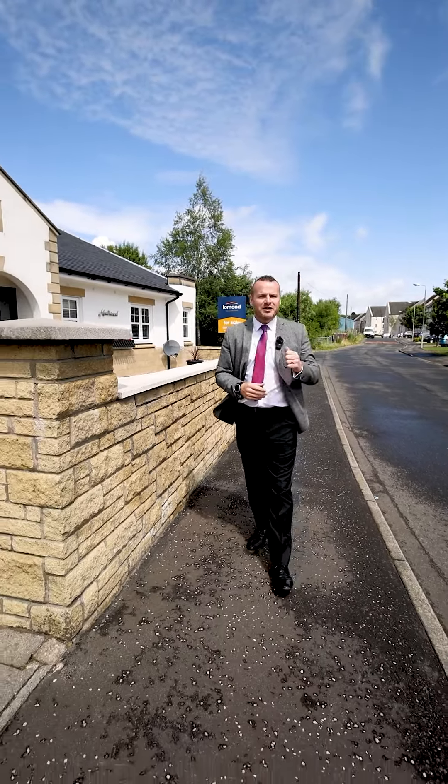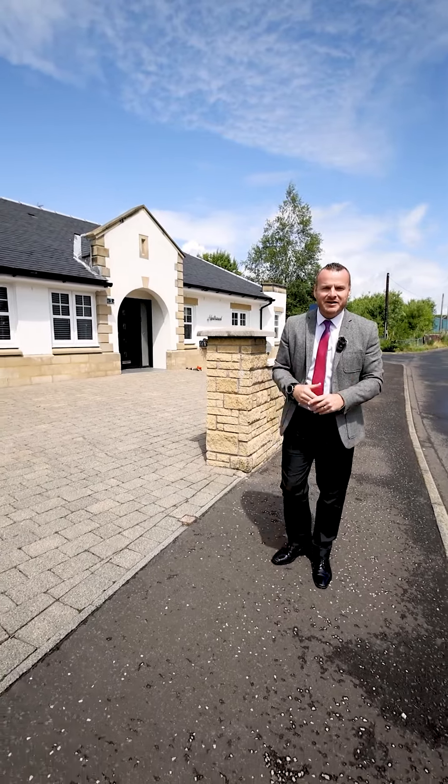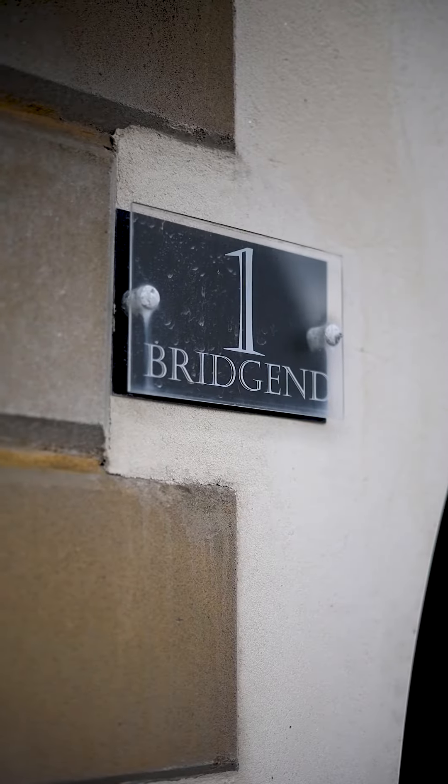We're about to launch this on-the-level bungalow accommodation, with phenomenal specification throughout and a fully landscaped garden. Get ready for number one Bridget.